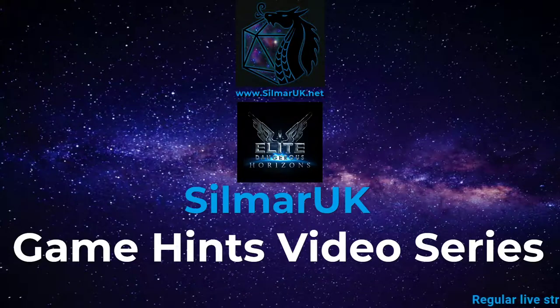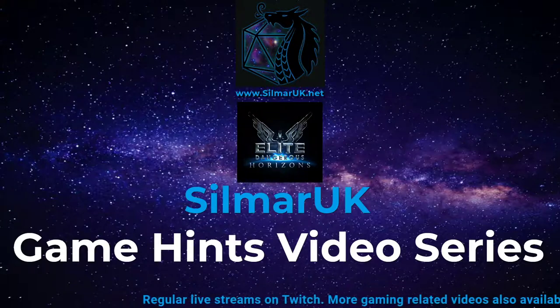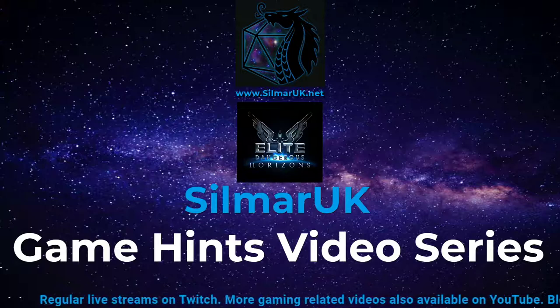Hi folks, and welcome back to my YouTube channel. Today we're going to be looking at another hint for Elite Dangerous players — specifically, we're going to be looking at one way of finding very profitable trade routes which could potentially, if the circumstances are right, make you quite a bit of money.